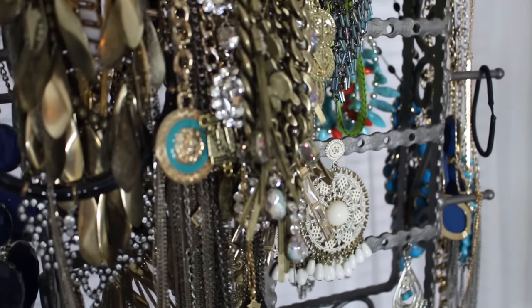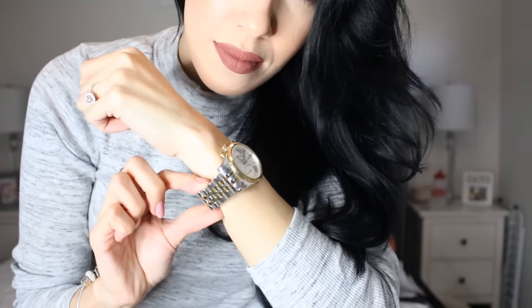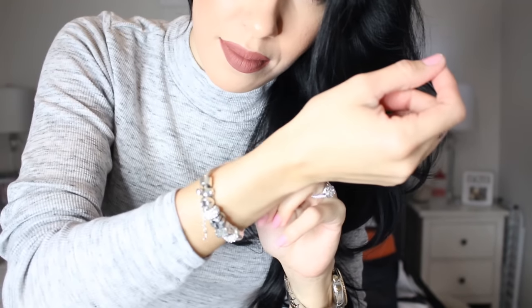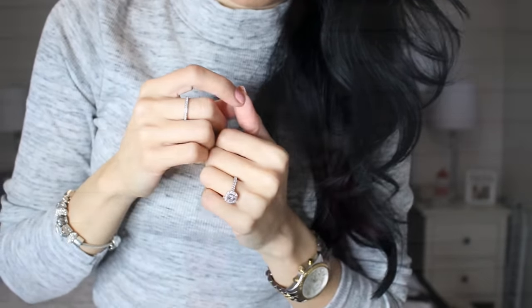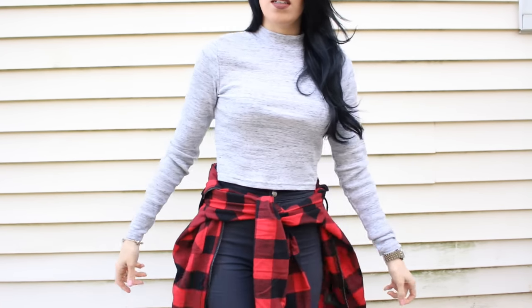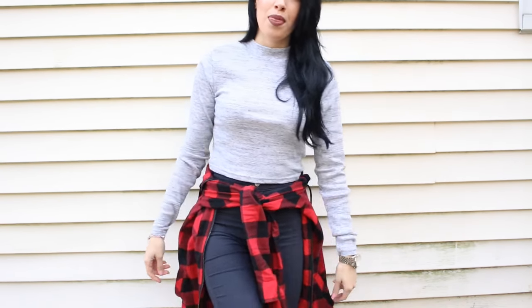Next, I'm going to be picking out my jewelry. I'm going to be wearing my daily watch — I wear it every single day, it's from Michael Kors. This bracelet I get a lot of questions on — it's actually from Pandora. I'm wearing some simple studs and my everyday rings. I decided to tie this plaid hoodie around my pants just to kind of give a little pop to my outfit. Thought that it looked cute, and I'm ready to start my day.